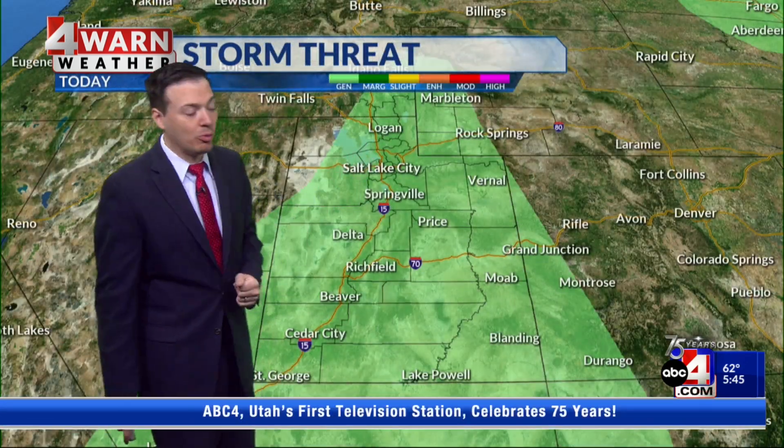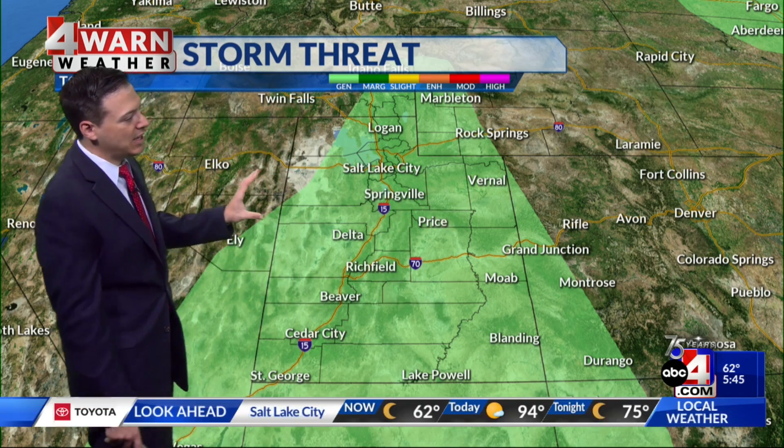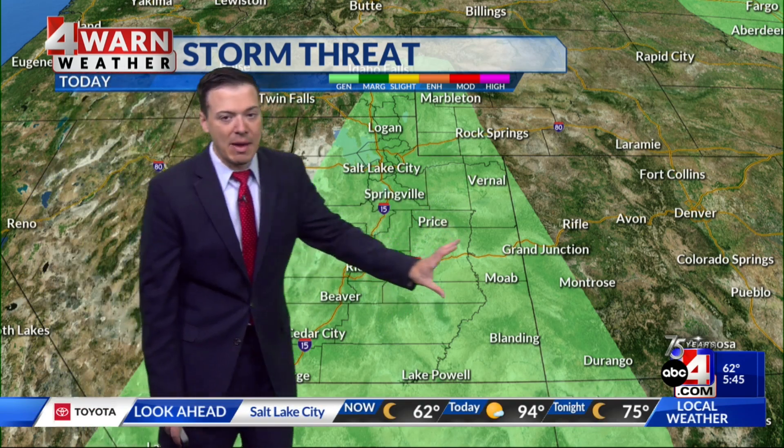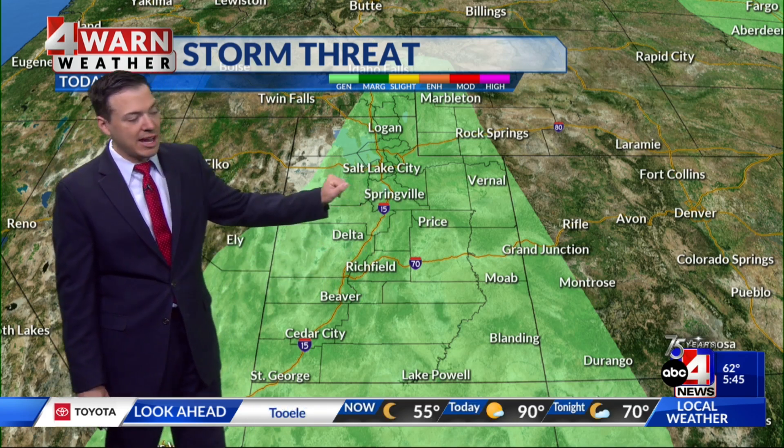And then by tomorrow, we'll be looking at a decent chance of wet weather statewide — most of the Beehive State today included with any general thunderstorm risk. But through the daytime hours, most of what we'll see will be along and south of I-70. And then by tonight, we can start to see a few spotty showers and thunderstorms in the northern half of the state.